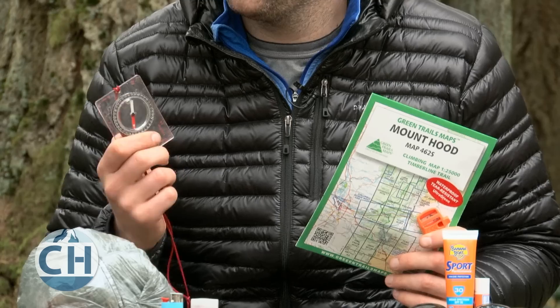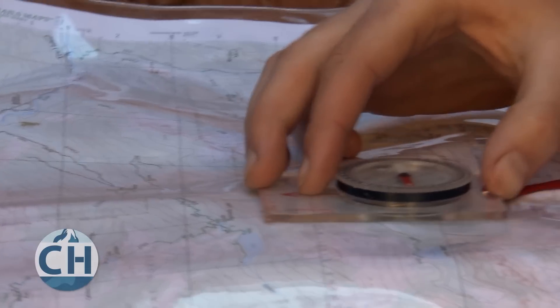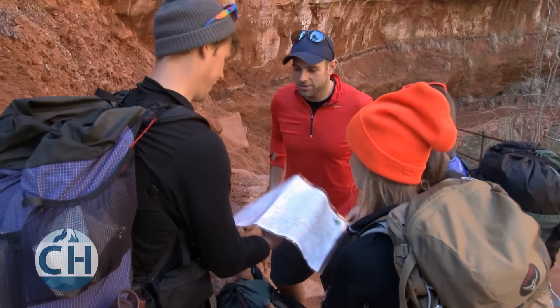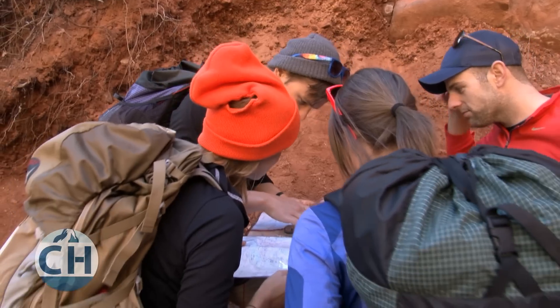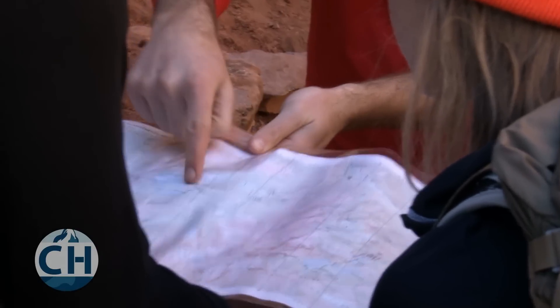Navigation equipment is always a must. You're always going to want to bring a compass, a map, and also a whistle. The map and compass are to help you from getting lost, and the whistle is to help you get found if you do get lost. You can also bring a GPS unit — they tend to be a little heavier and the batteries can sometimes wear out, so be careful.